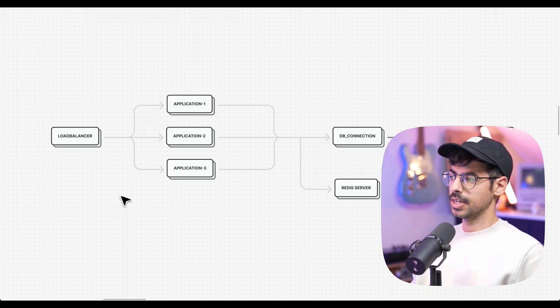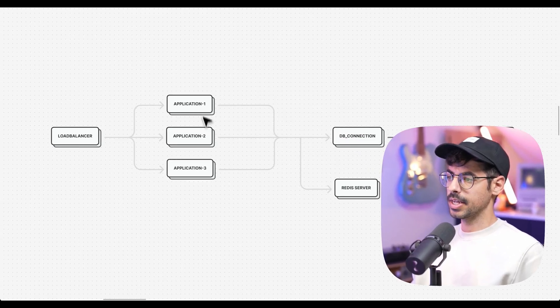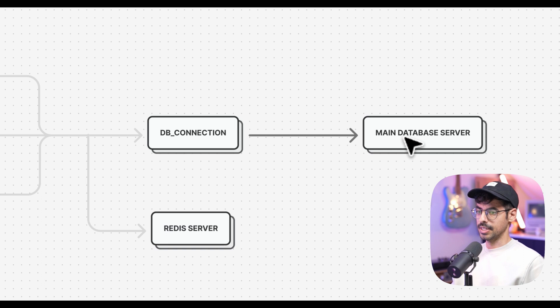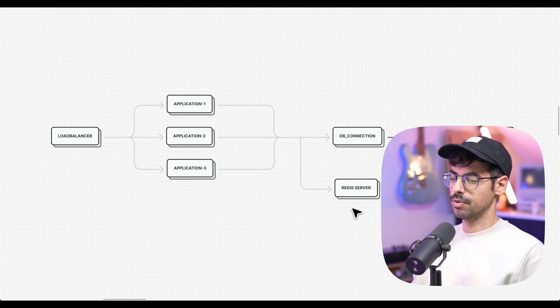Our architecture looked a little something like this. We have a load balancer, behind which are three application servers. All of these application servers share the same database connection that goes to our main database server, and they all have the same cache driver, which in our case is a separate Redis server.